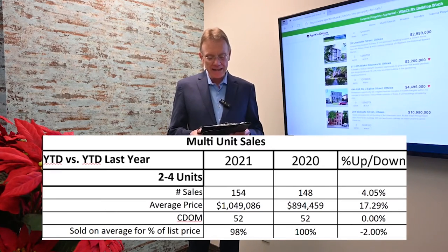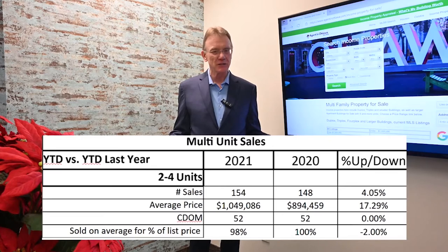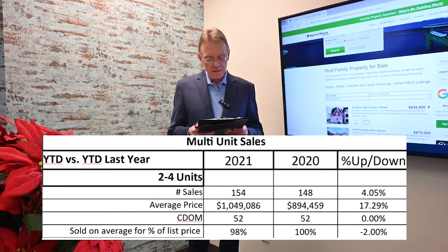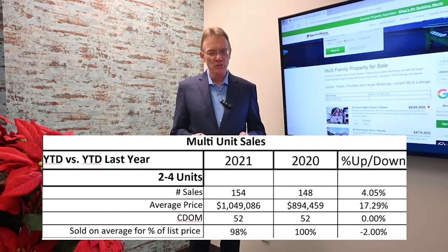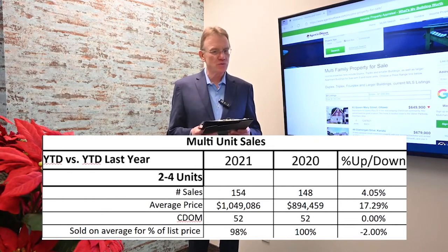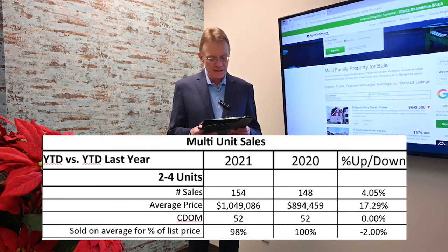In terms of how long it's taking to sell, they're selling in an identical amount of time: 52 days compared to 52 last year. The list-to-sell price ratio — how much owners are getting for their buildings — is 98 percent of their list price, compared to 100 percent last year.